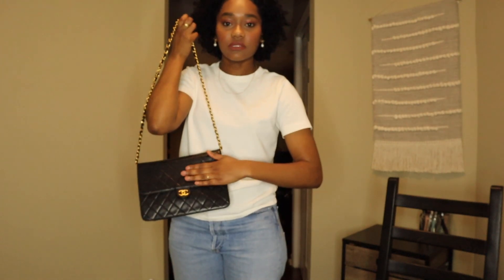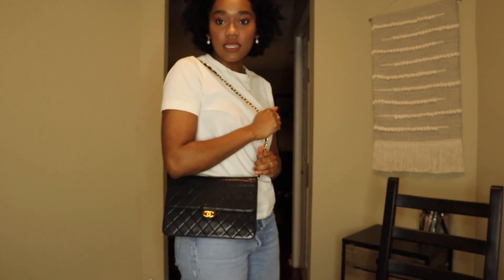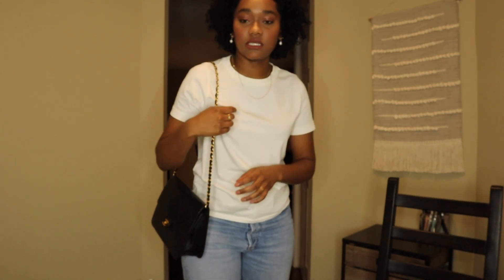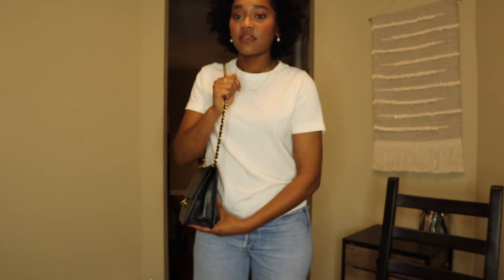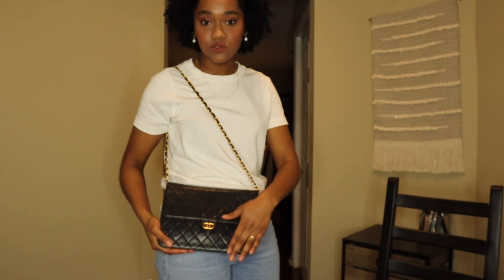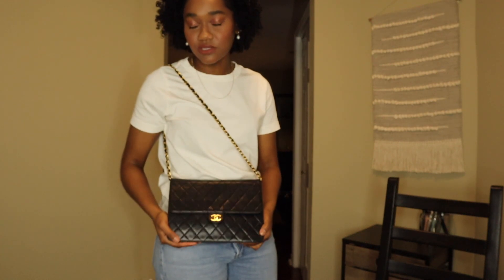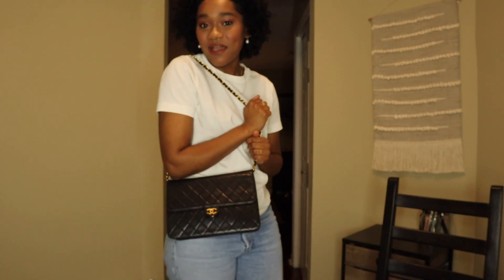I think the bag looks really good and I'm so excited to start using it. I'm going to clean it with the leather cleaner and polish it up, and I'll also get something to polish the hardware. I'll link the polishing cloth and leather conditioner below. It doesn't look like it really needs much — whoever owned this bag took great care of it. I'm very blessed to be able to purchase something I've been wanting for a long time. I hope everyone is doing well, and if you enjoyed this video, please let me know — catch you next time, bye!